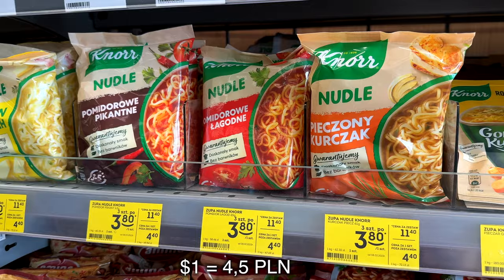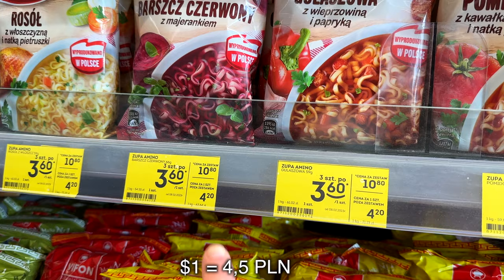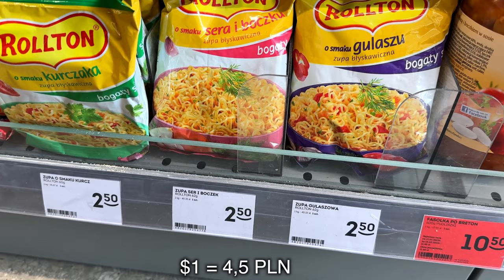Then I checked instant noodles and oh my god, I can only buy one pack of instant noodles. But here they are cheaper, so it seems I can get two - yay, two ramen noodles!